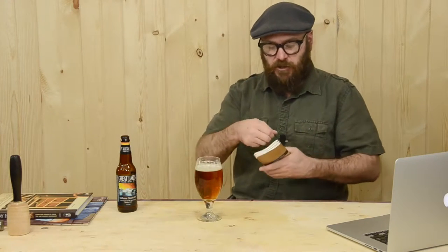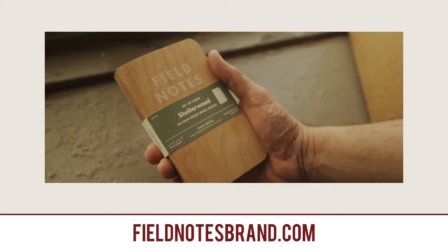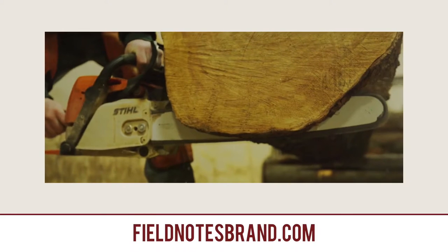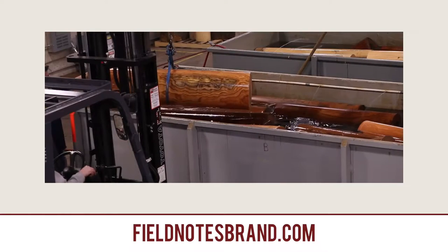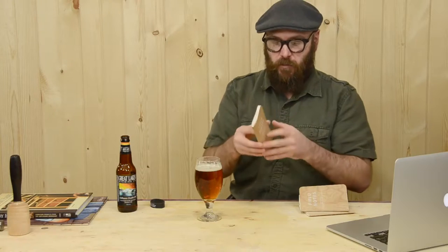A couple weeks ago I showed you a little video about a company called Field Notes. They make these little notepads, and in the video they show how they made these covers out of veneer — from the raw timber log to this really sweet little notebook. Field Notes has some really cool stuff. I got a pack of three of them. I'm gonna keep one for myself and give a couple away. I haven't figured out how I'm gonna give those away yet, but if you want to win one, keep an eye on me.